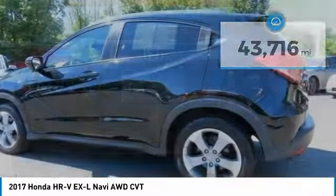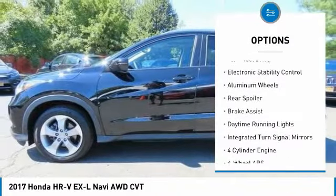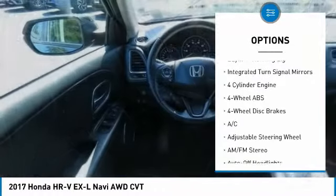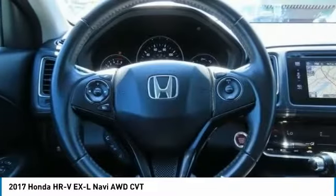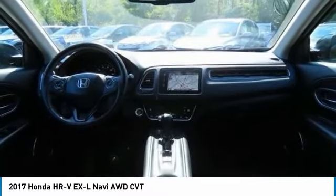Here are some of this vehicle's great options: tire pressure monitoring system, sunroof, heated mirrors, all-wheel drive, electronic stability control, aluminum wheels, rear spoiler, brake assist, daytime running lights, and integrated turn signal mirrors.